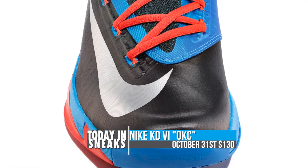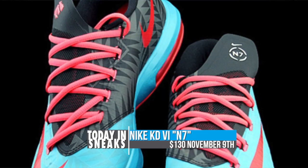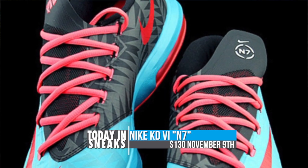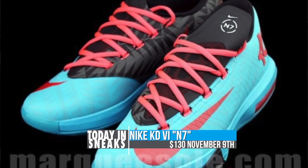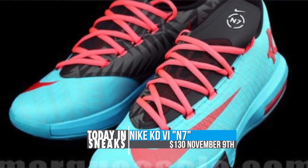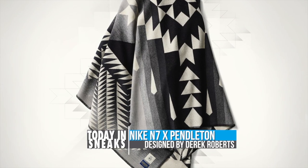Still talking about KD — the KD6 N7. This is the one that benefits Native American and Aboriginal youth for sports programs. This one is scheduled to come out on November 9th. I believe it hit the China site. So you can check out the images of that here. Really great collection — obviously the cause is great. I really like this blanket, it really looks cool, very well done.